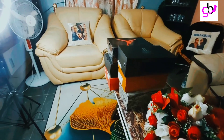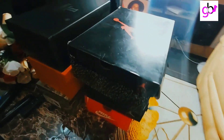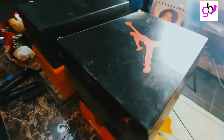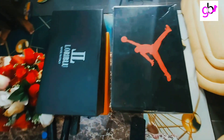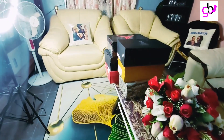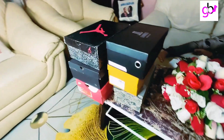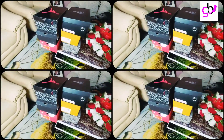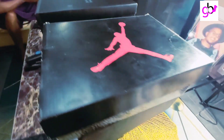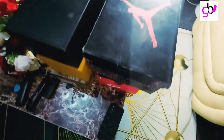Hello dear viewers, welcome back to my channel. Today I'm going to be doing a try-on haul of a men's shoe collection with my husband's shoes. I'm going to show you guys the kind of shoes to wear and when. We have dressing shoes, sneakers, sandals, and even Oxford shoes. Watch to the end to see which shoe you like and comment your favorite.